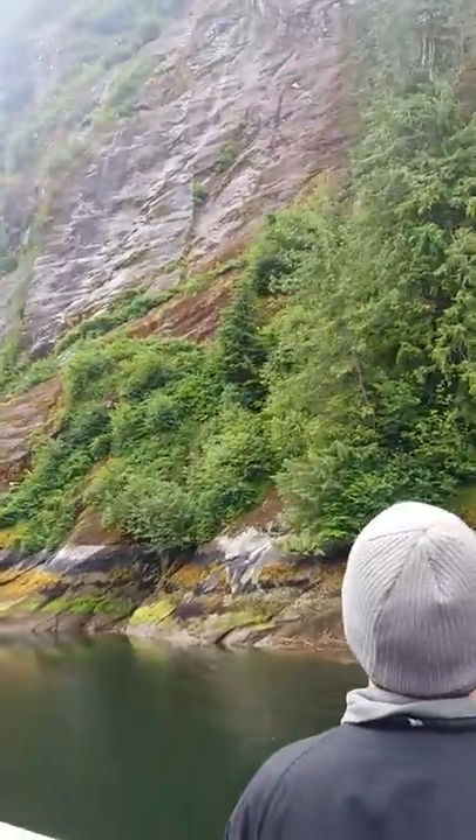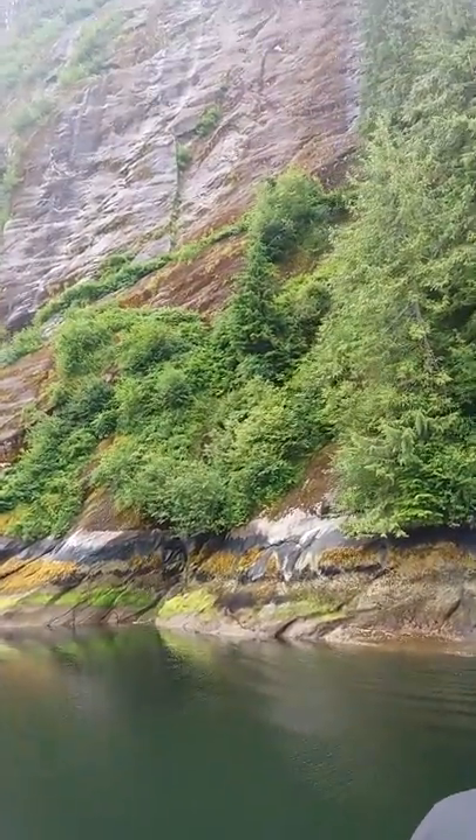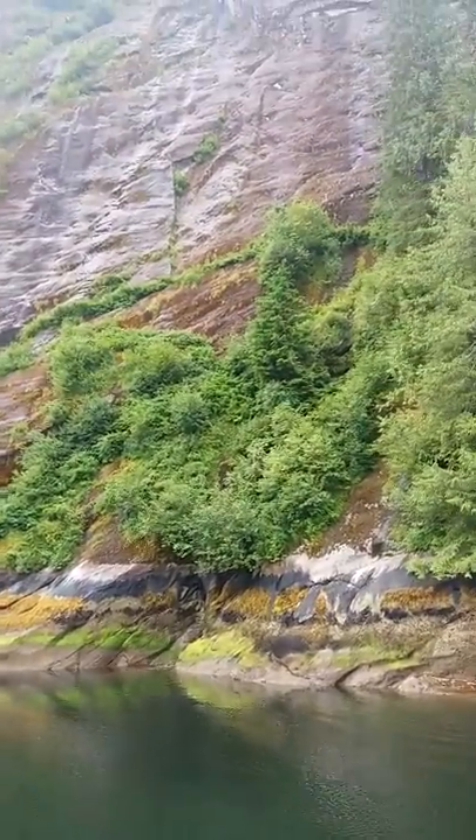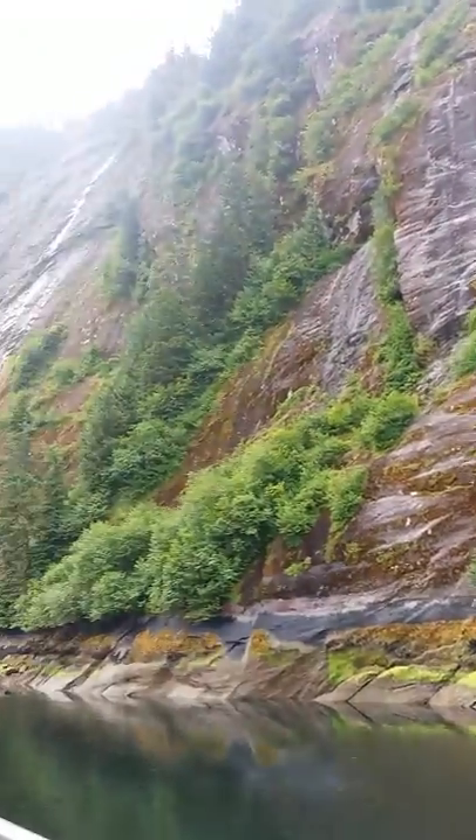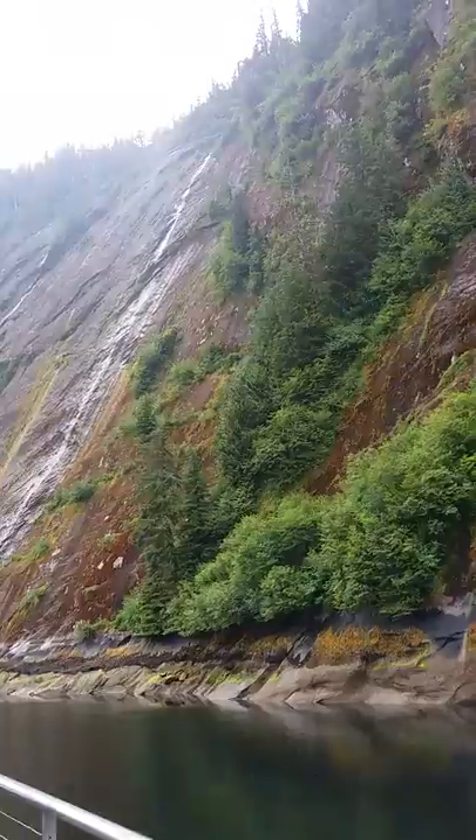This rock wall that we're approaching right now, all covered in moss, is an area known as a rookery, which is a place where birds roost communally. They raise their young here and stay in protected areas to do so.